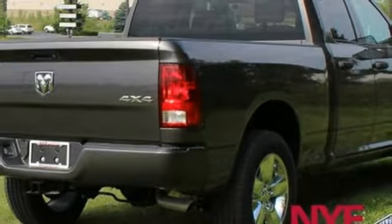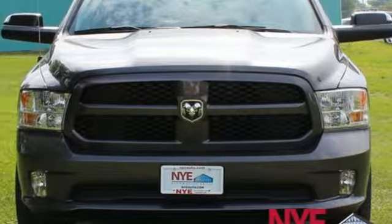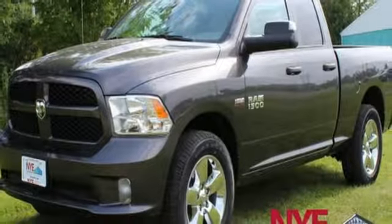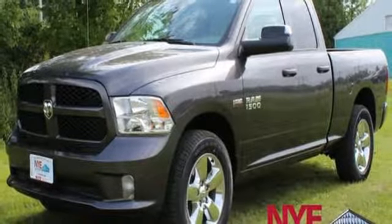manual tilting steering column, active grille shutters, heavy duty shocks, auto dimming rear view mirror, and external memory control. You need to drive it to believe it. See it for yourself today.